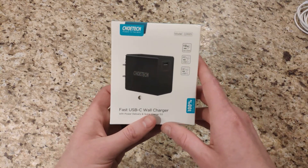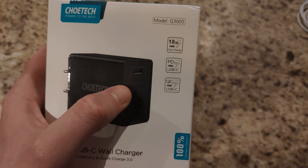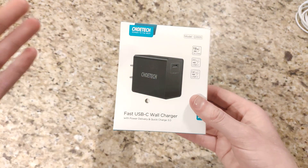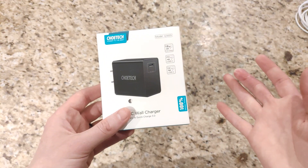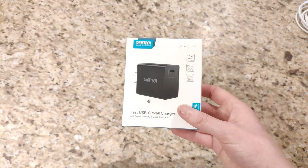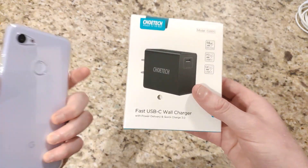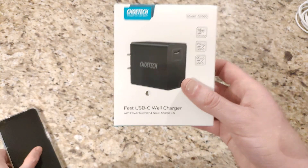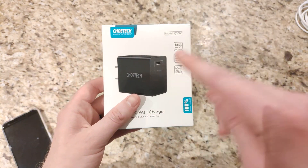A couple things that make this special: it supports 18-watt power delivery fast charging, so it's going to charge quick charge Pixels, iPhones, that sort of thing. But it also supports Qualcomm Quick Charge 3.0 via the USB-C port. A lot of these power delivery chargers only charge via power delivery or a standard 2.4 amps, which is an issue if you have devices that support different standards of fast charging — you're only going to get one or the other. So if you have a Samsung or LG that supports Qualcomm Quick Charge, this is going to be able to support both devices.